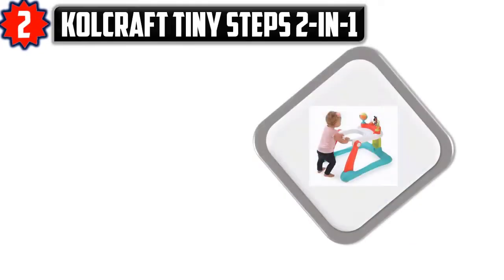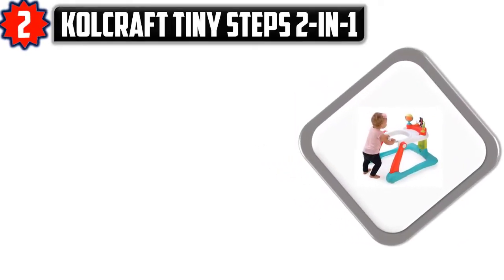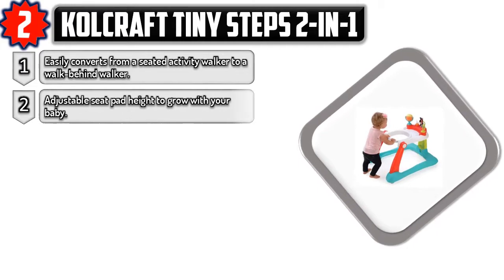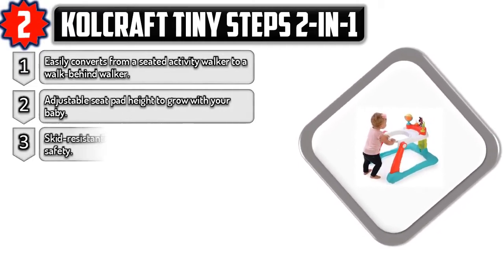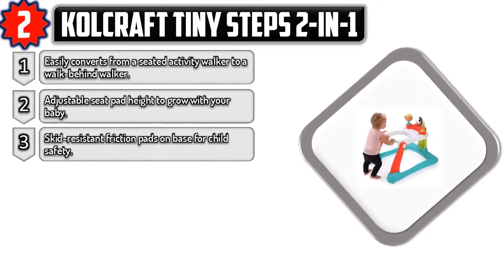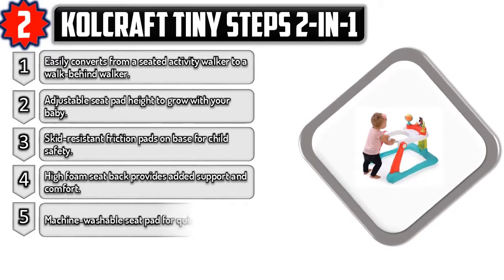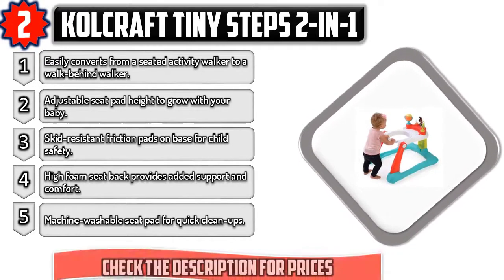Number two: Kolcraft Tiny Steps 2-in-1. Easily converts from a seated activity walker to a walk-behind walker. Adjustable seat pad height to grow with your baby. Skid-resistant friction pads on base for child safety. High foam seat back provides added support and comfort. Machine washable seat pad for quick clean-ups. Check the description for prices.